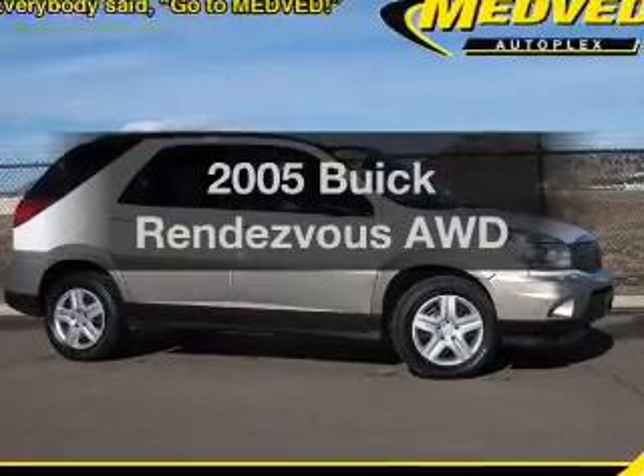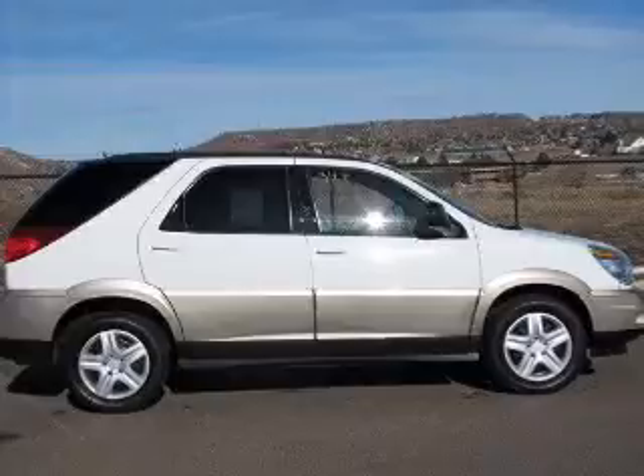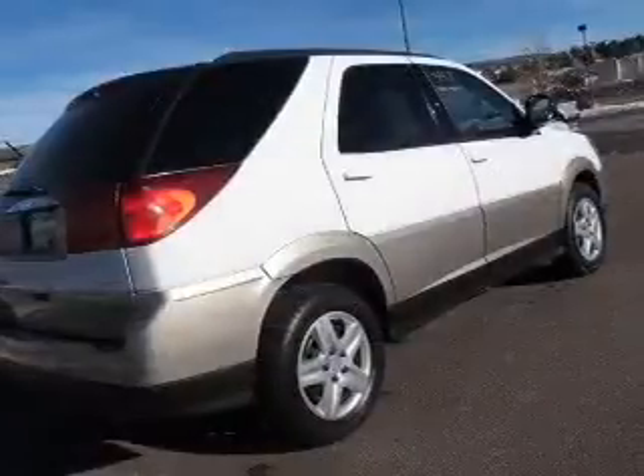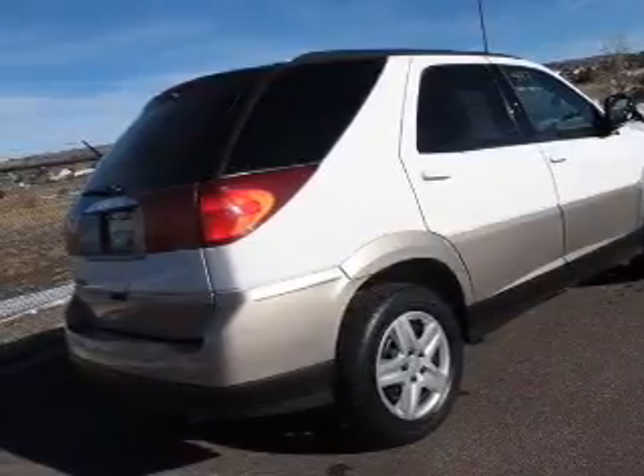Check out this 2005 Buick Rendezvous — everything you need under one roof with this great vehicle. With a reliable six-cylinder engine driven by an automatic transmission, premium wheels give a more luxurious look.